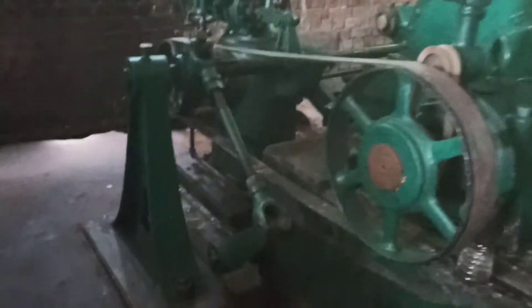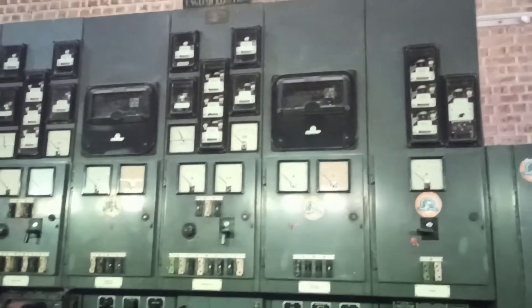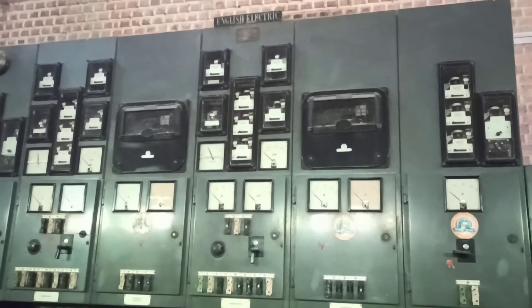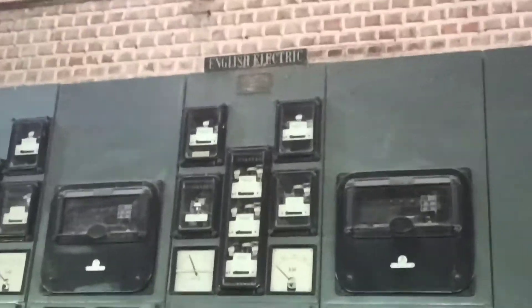Let's see this. Check this out. This actually looks like a portal. English electric — it says English electric right there.